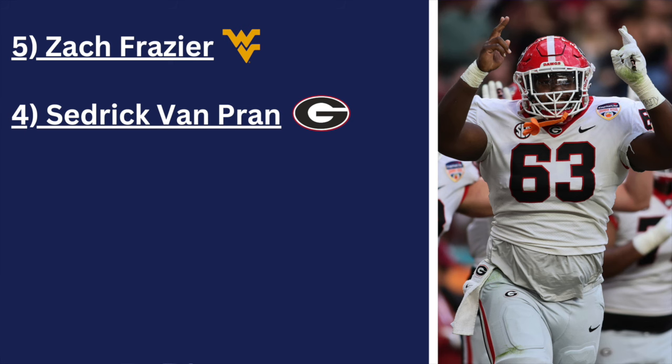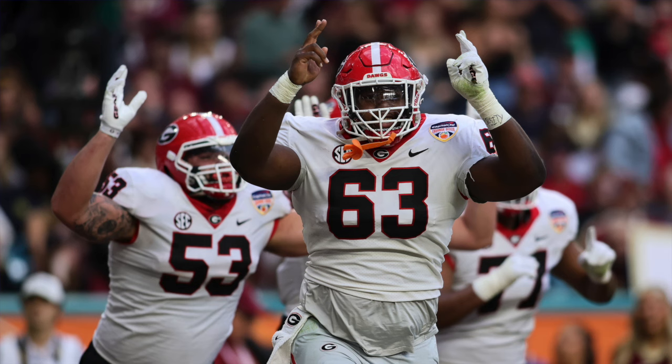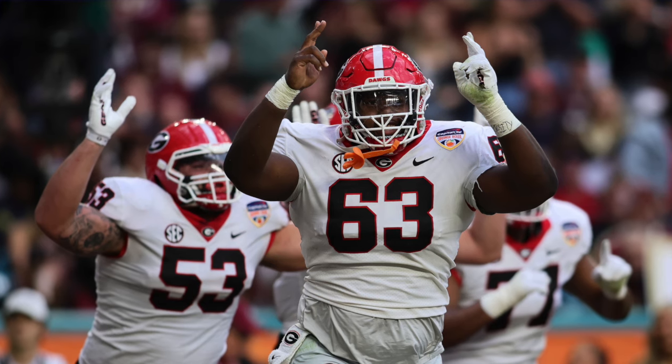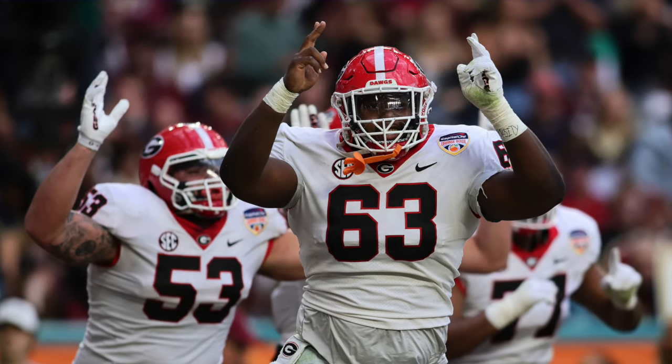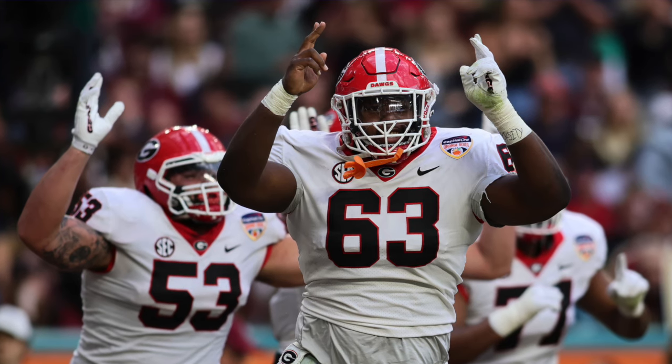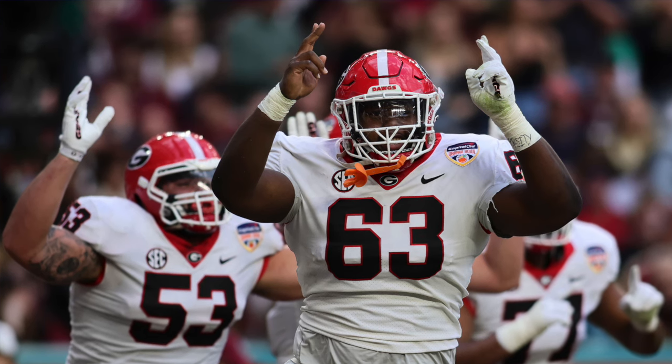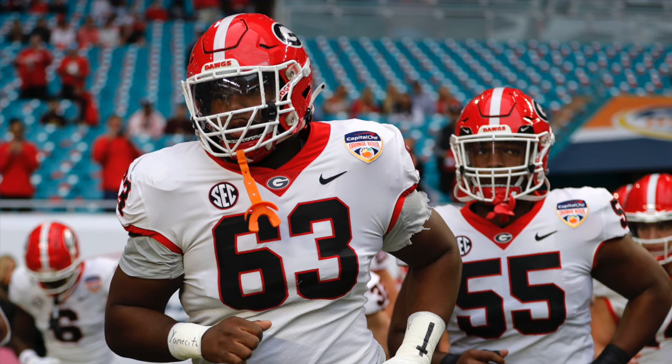From number five to number four: Cedric Van Pran, six foot four, 298 pounds, a junior out of Georgia. The next two players are our last centers on the list — the three after them are all guards. Van Pran is really athletic, kind of the opposite of Frazier. He builds his game off his athleticism. At 298 pounds he's on the lighter side, so he can really move around. He's got good football IQ and can handle pre-snap communication, though maybe not quite as well as Frazier.